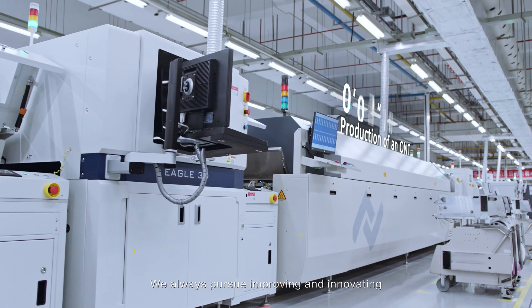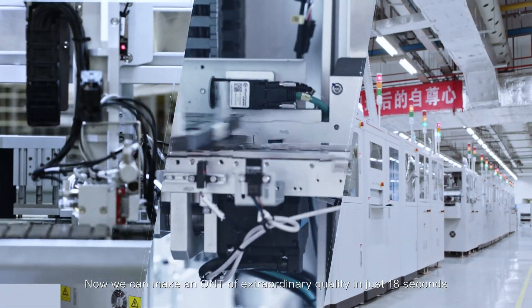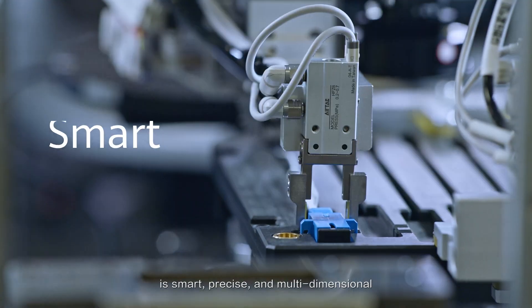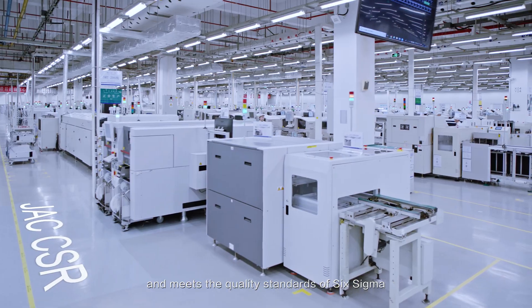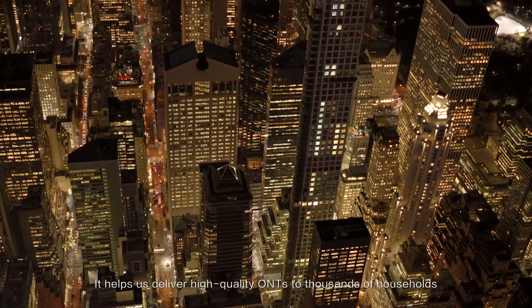We always pursue improving and innovating. Now we can make an ONT of extraordinary quality in just 18 seconds. Huawei's automated production line is smart, precise and multidimensional, and meets the quality standards of Six Sigma. It helps us deliver high-quality ONTs to thousands of households.